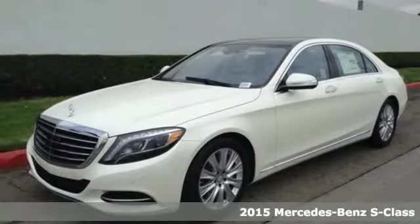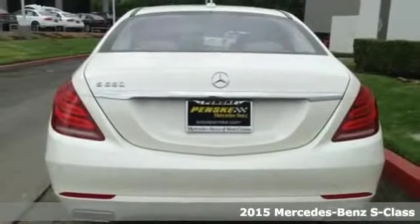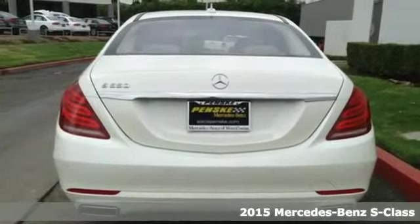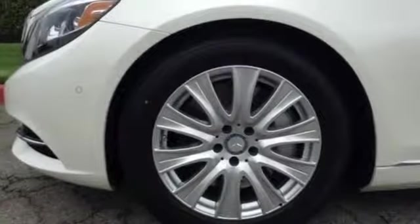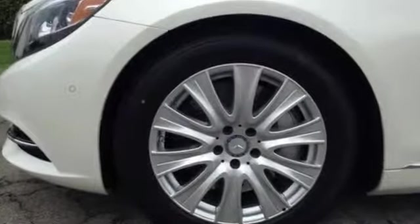Here's a 2015 Mercedes-Benz S550. This full-size sedan is powered by a 4.7-liter bi-turbo V8 engine mated to a 7-speed automatic transmission with shift paddles, putting you firmly in command.